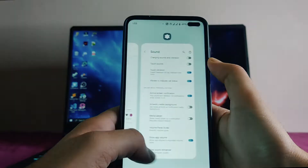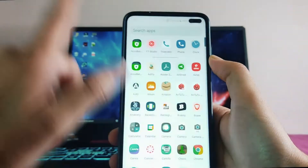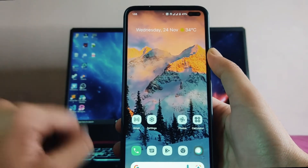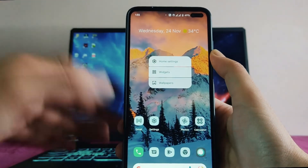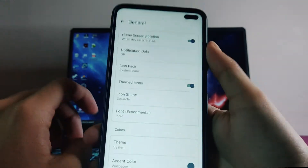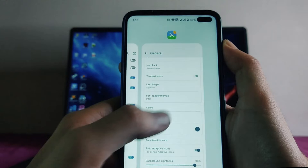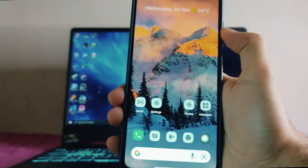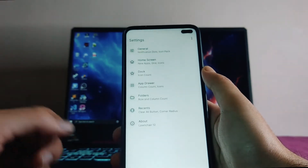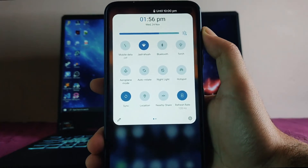This is the Launcher Launcher. Swiping right gives the Google Feed option, just like the Android 12 launcher. You also get themed icons — to turn them on, press and hold the home screen, go to home settings, then general, and toggle on themed icons. Turning them on gives themed icons just like Android 12, and it works on Android 11 too.